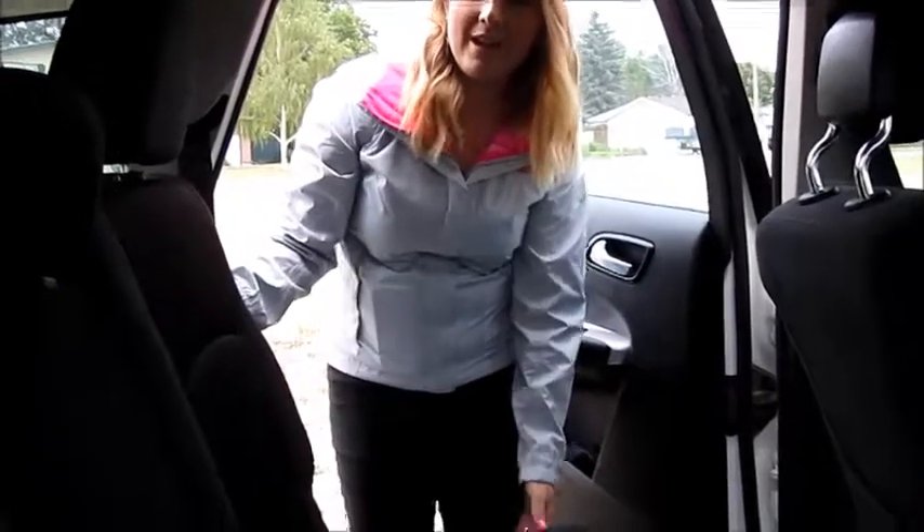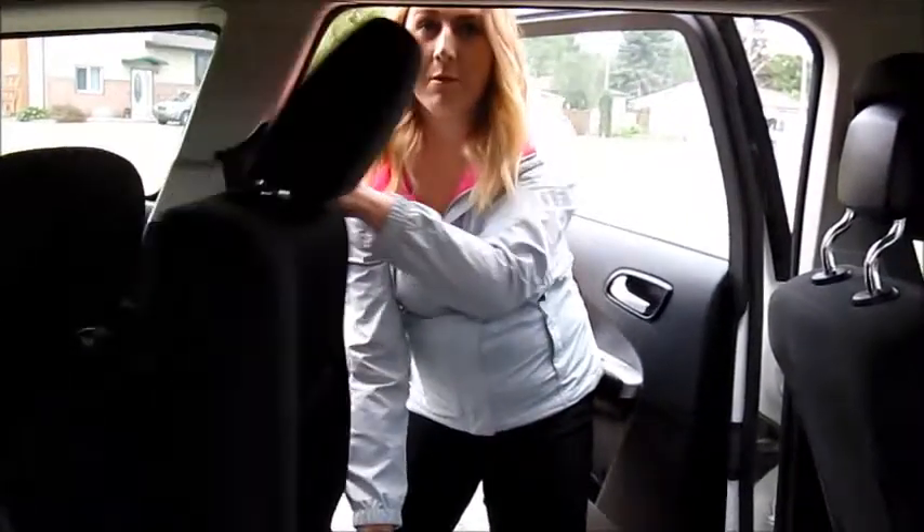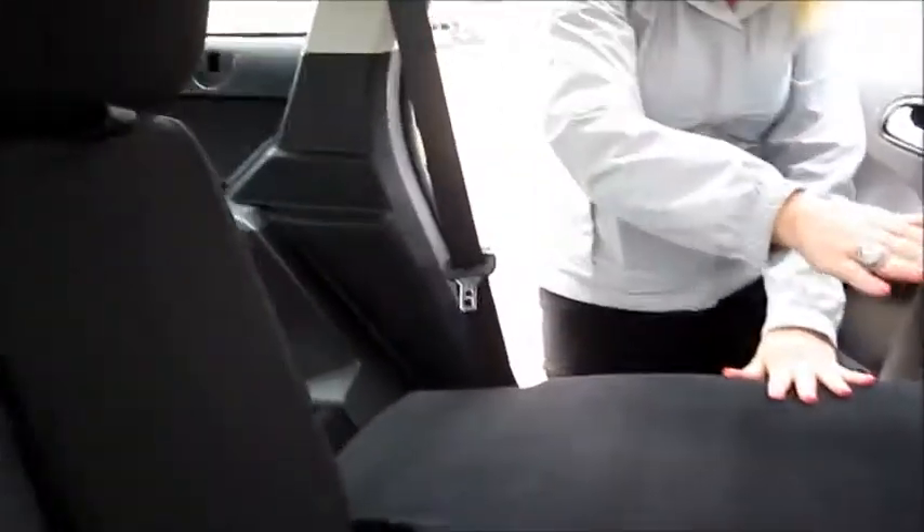Hauling a large load in the back? Easily slide your middle seats forward. Hauling an even larger load? The seats will fold right down so you have a flat surface.